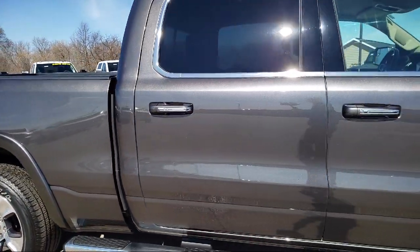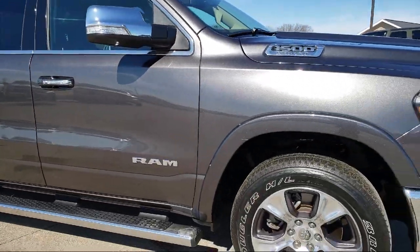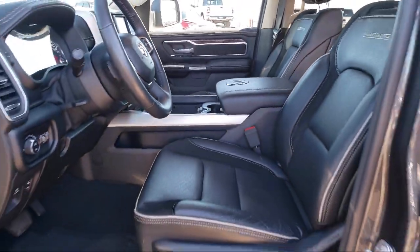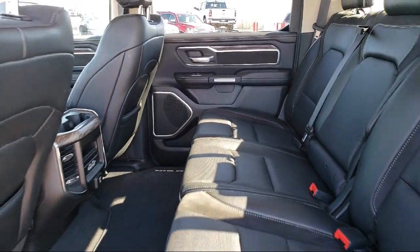At Summit Auto, our friendly and knowledgeable staff is here to ensure you get exactly what you want in a new vehicle. As a customer-first certified Chrysler dealer, we will show you how much you mean to us, our valued customer.